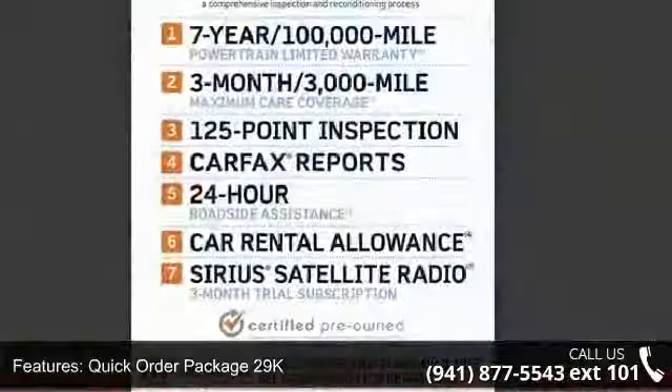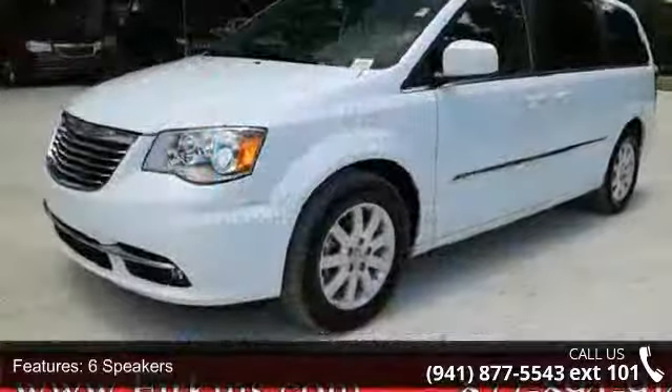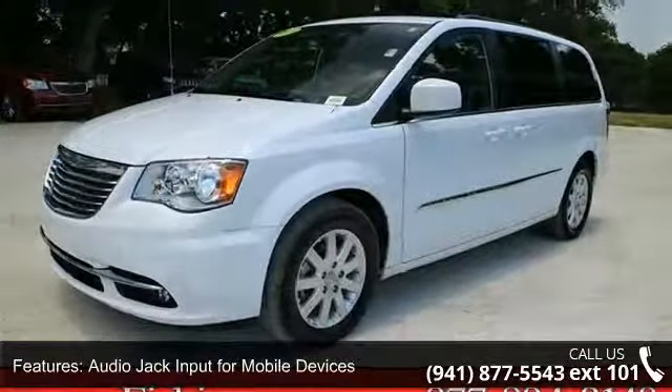This vehicle's top features include Quick Order Package 29K, 6 speakers, audio jack input for mobile devices, DVD audio, MP3 decoder, and radio data system.